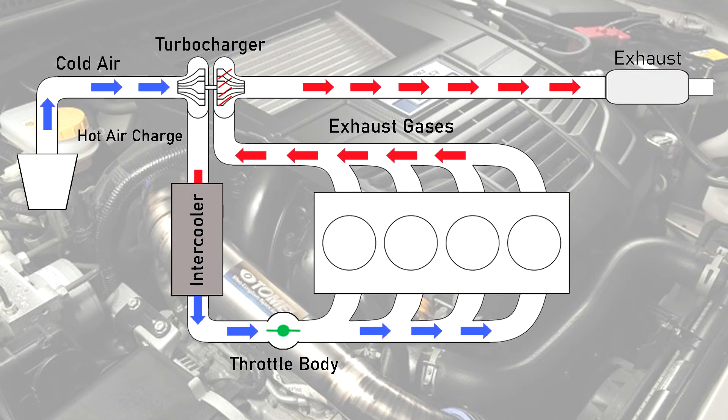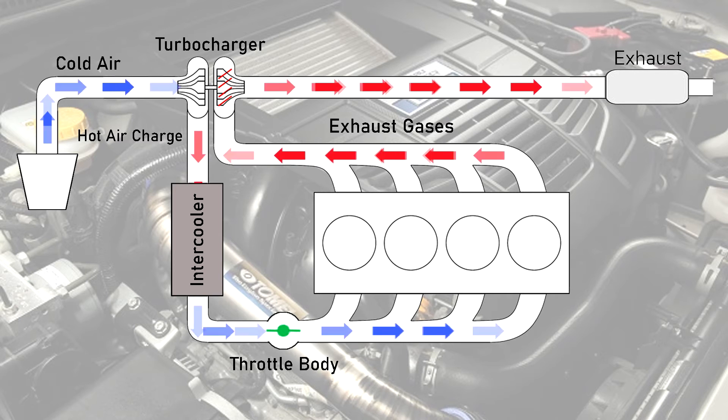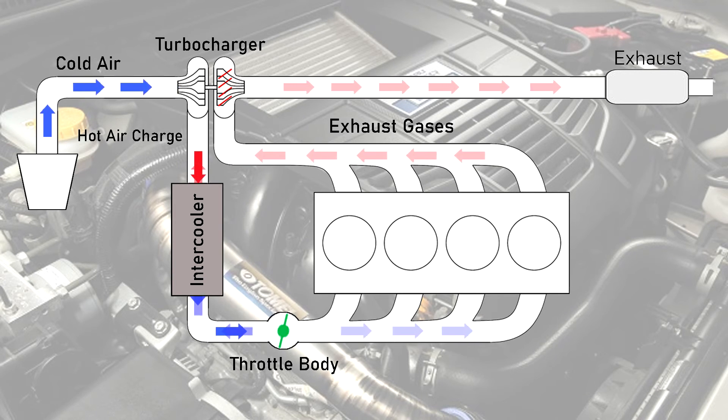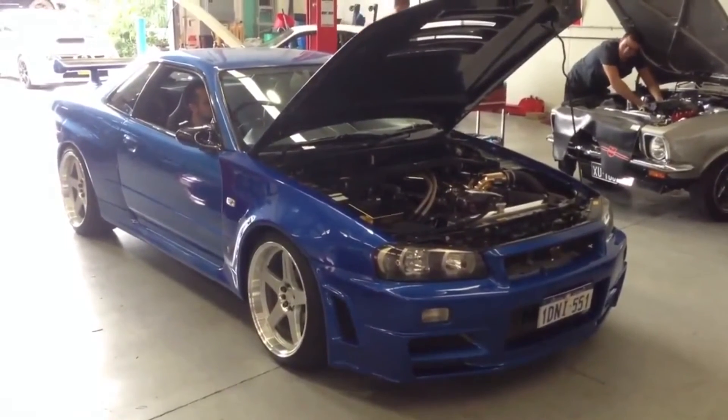In turbocharged engines, a compressor is used to force air into the combustion chamber — hence the name, forced induction. However, there is one issue: when the driver lets off the gas pedal after being in boost, the throttle body, which regulates the amount of air going into the engine, shuts closed. This means all that pressurized air has nowhere to go but back into the turbo, creating the turbo flutter we all know and love.